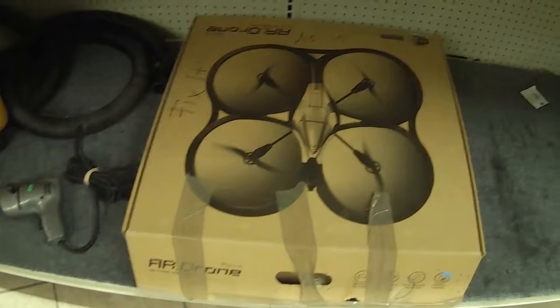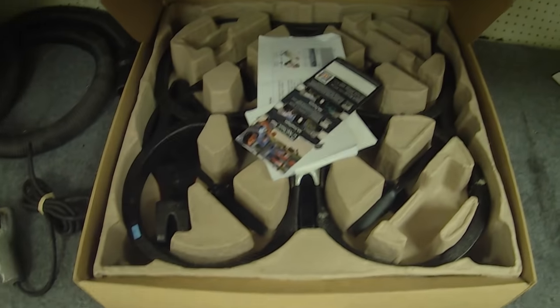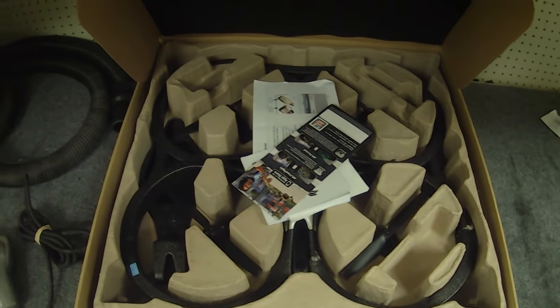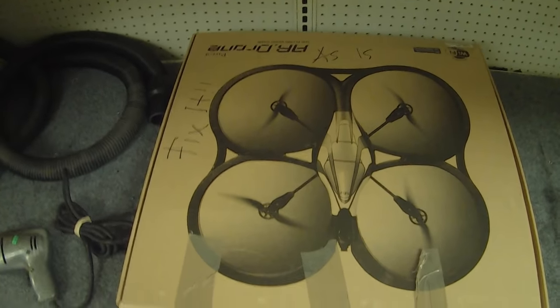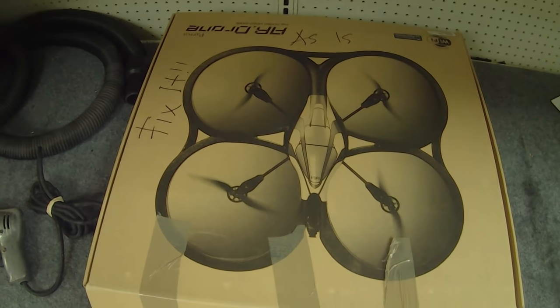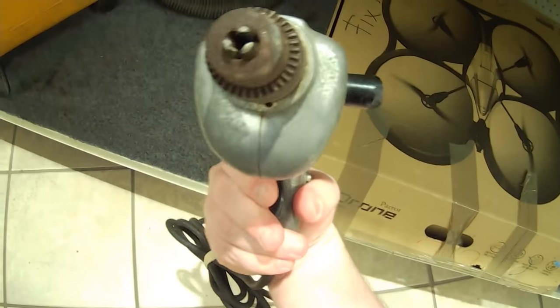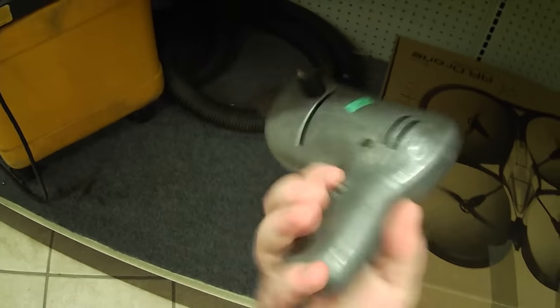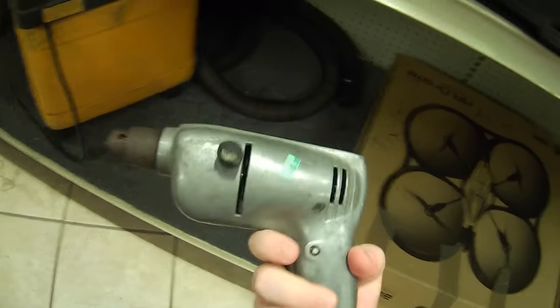I bet this is going to be a common sight in the future at Goodwills, but this is the first I've seen — this is a drone, a Parrot AR, just sitting here. It says it needs to be fixed. With as popular as these things are, I'm imagining we're going to be seeing drones a lot at Goodwills in the future. I also saw this right here beside it — a drill from who the heck knows when, but wow is this thing solid. It feels like you're holding a bomb or something. This is scary — I love this kind of stuff.